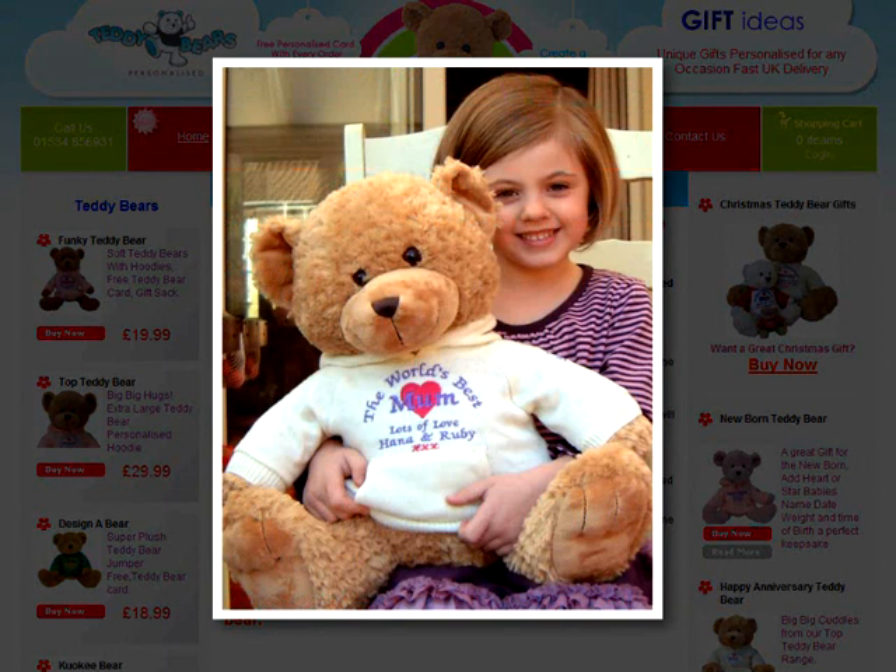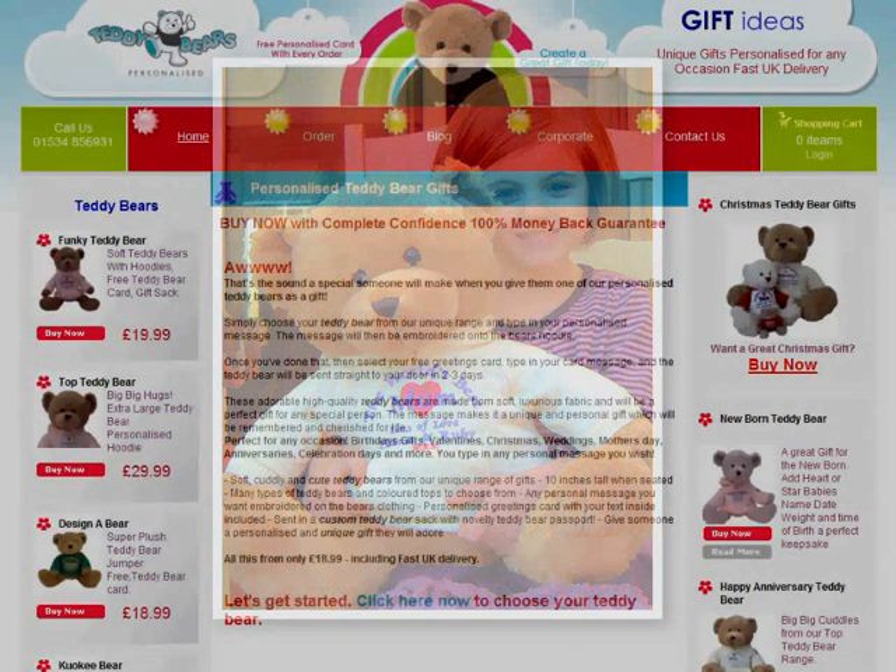They are expertly personalised with any name or message and come with a free personalised greeting card. With our 100% money back guarantee, you can buy with complete confidence. We provide easy ordering and fast UK delivery.